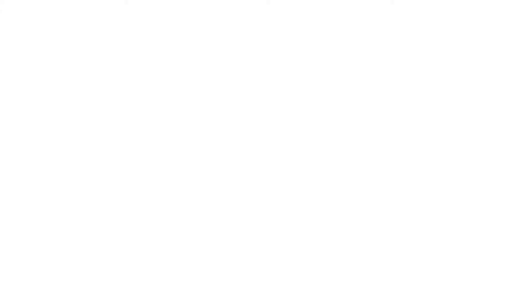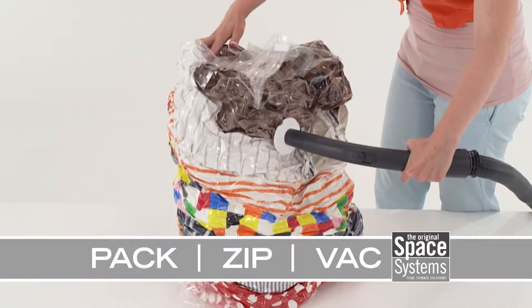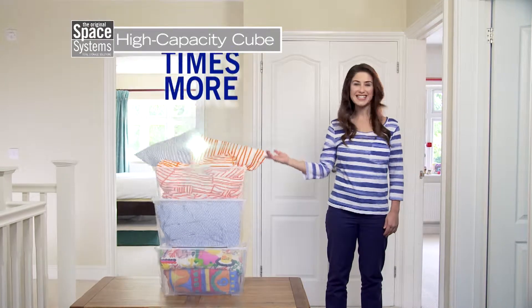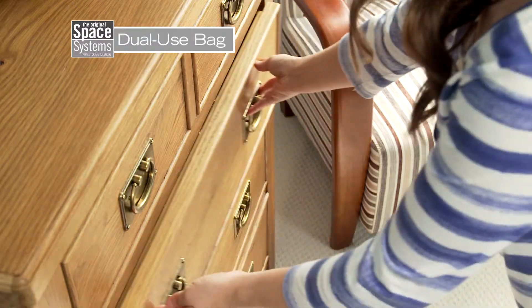Using them is easy — just pack your stuff, zip up the airtight double zipper and vacuum out the air, saving up to four times the space. For bulky bedding, use the high capacity stackable cube, and for tops, fleeces and sweaters, the dual use bag is perfect.